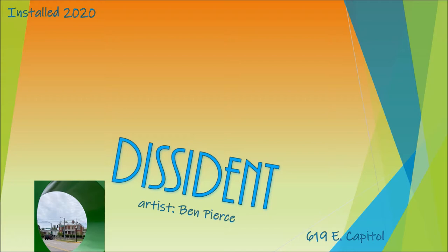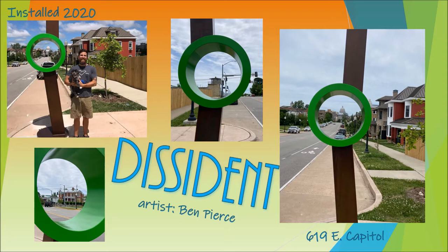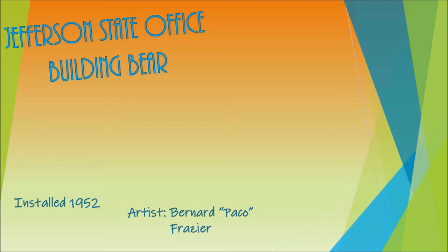Dissident was commissioned by the Cultural Arts Commission through the Sculpture on the Move program. Heading towards downtown, you'll also cross paths with a big teddy bear by sculptor Bernard Fraser, located at 205 Jefferson Street. When heading towards downtown, make sure you stop at the Public Library.